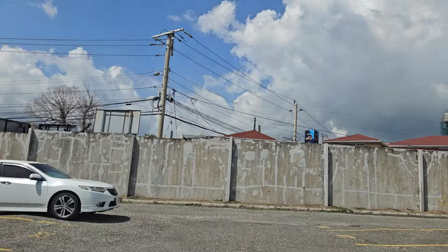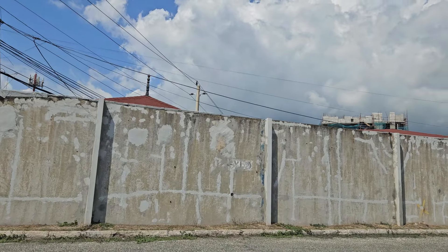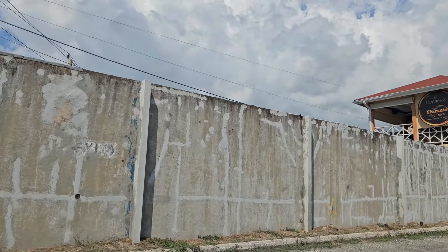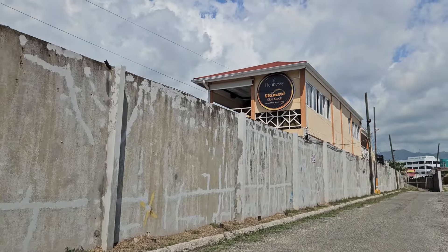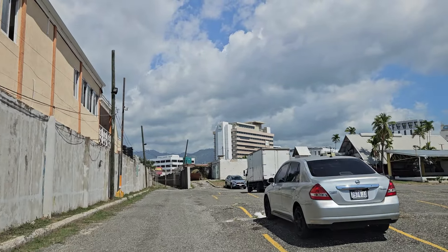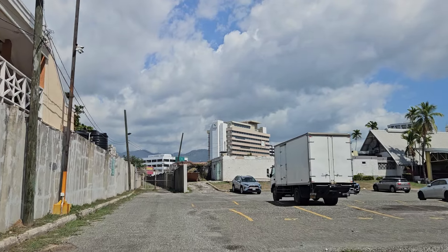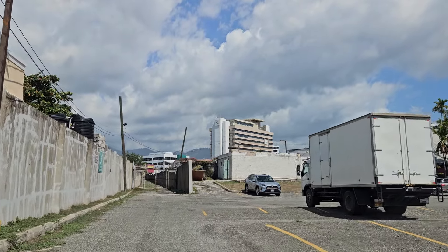The 32-floor building is going to be a mixed-use hotel and commercial building. Based on the fact that buildings are just getting taller and taller, it's just a matter of time before Jamaica builds a building over 40 floors — and that will be the first skyscraper in Jamaica. This is where I think it will be built.